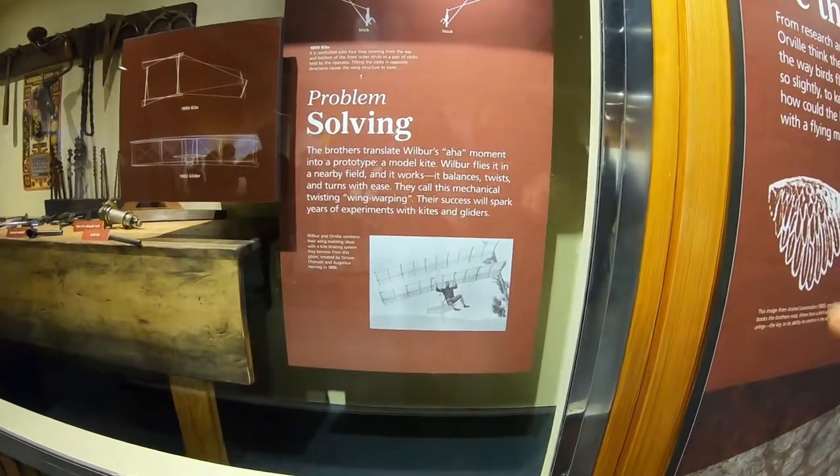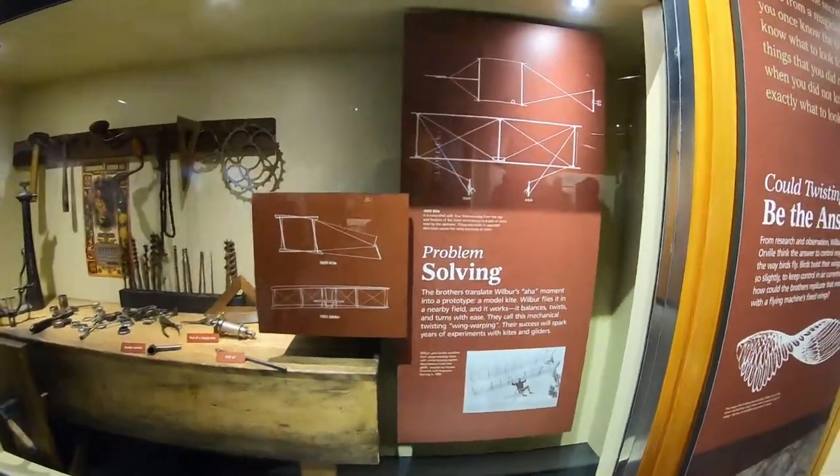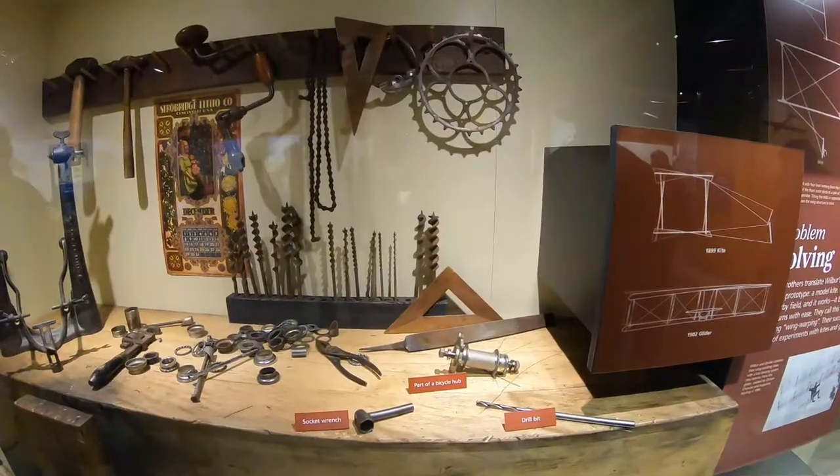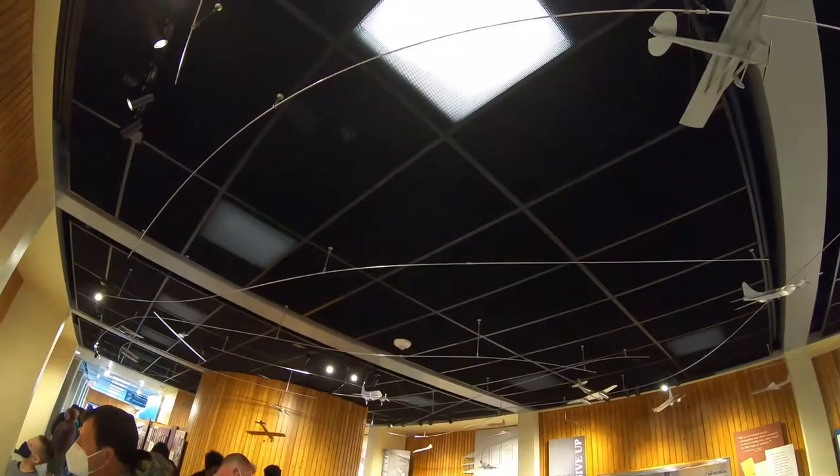In 1901, the Wright Brothers recalculated the airlift coefficient using a wind tunnel. This is one of the key factors for later getting their plane off the ground.